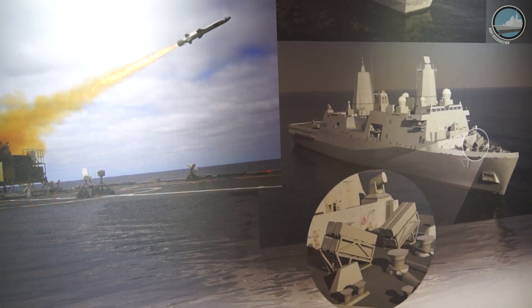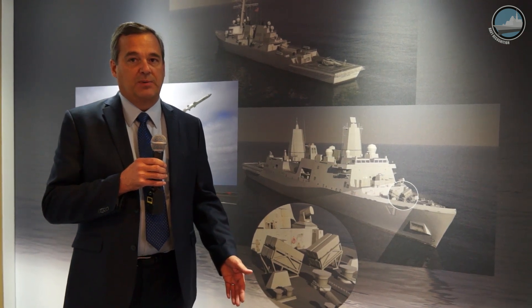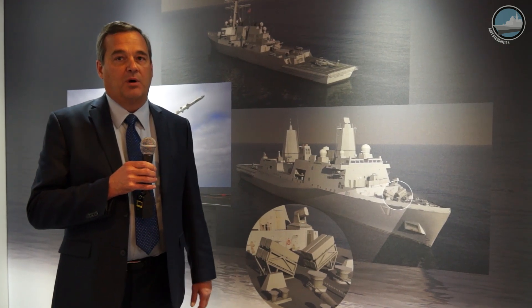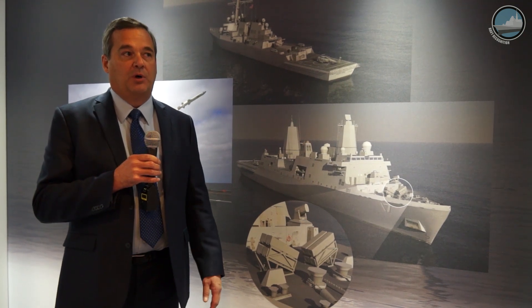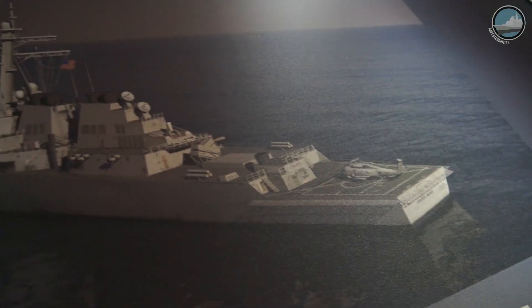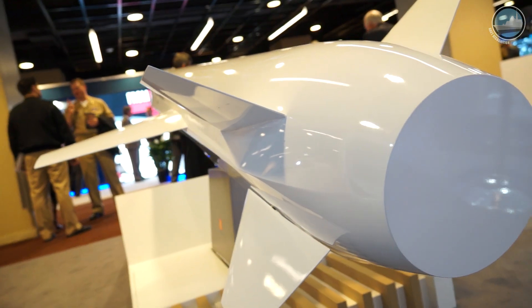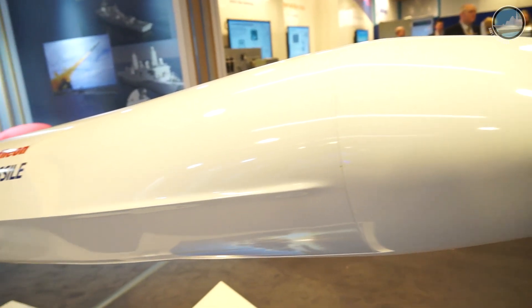Vice Admiral Roden, the current commander of Naval Surface Forces, has been publishing a concept called distributed lethality for the last couple of years — putting more offensive weapons on ships that previously had not had that capability. For example, the LCS and the FF, the LPD-17 ships, and the DDG-51 Flight 2s, Hull 79 and above, were not fitted with Harpoons and have no classic strike missile like an Exocet or Harpoon.